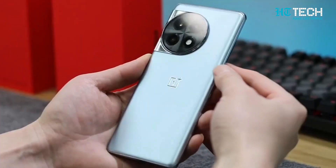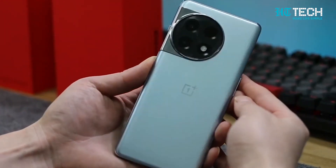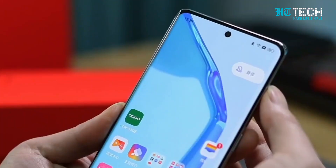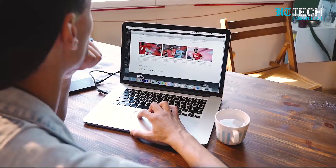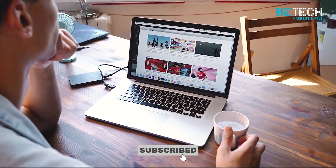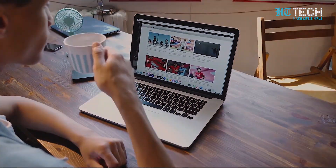There you have it folks — the OnePlus Ace 2 Pro is shaping up to be a powerhouse in the smartphone world. Keep an eye out for its official launch in China this August. Stay tuned to our channel for more updates, reviews, and all things tech. Until next time, stay tech-savvy!